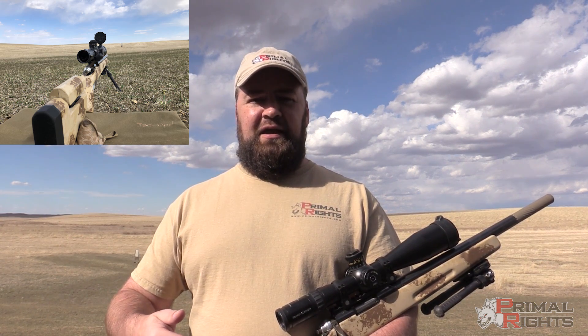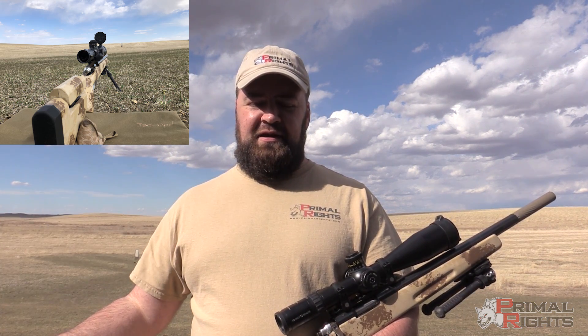I shot two five-shot groups, and then I switched the target — I put the target where I was laying and I went and laid where the target was sitting. I did this to demonstrate just how much aerodynamic jump is going to affect a .22 long rifle at close distances.